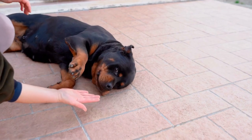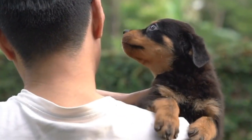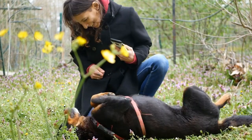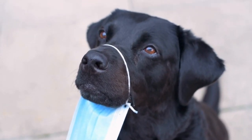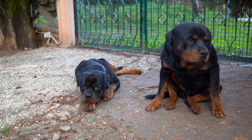Dog Boots. Protection for your Rottweiler's paws is crucial when hiking on rough or uneven terrains. Dog boots can prevent injuries from sharp rocks, thorns, or hot surfaces, and also provide traction on slippery surfaces. It may take some time for your Rottweiler to feel comfortable wearing boots, so introduce them gradually before the hiking trip.